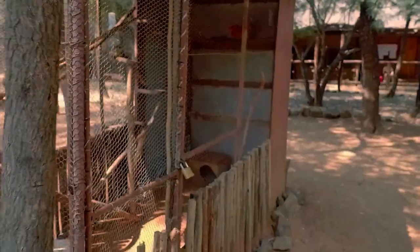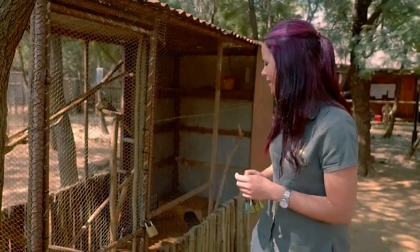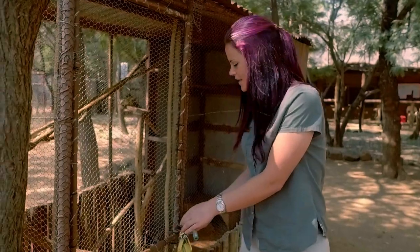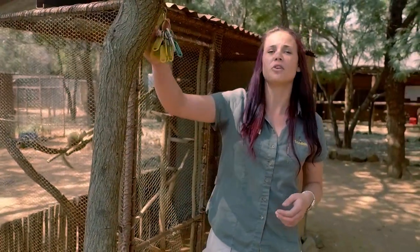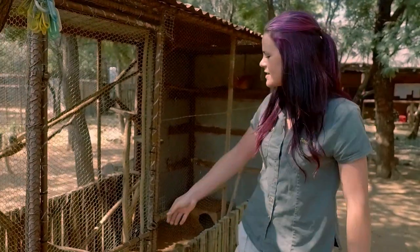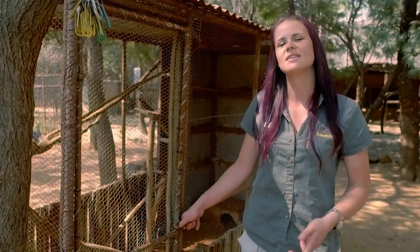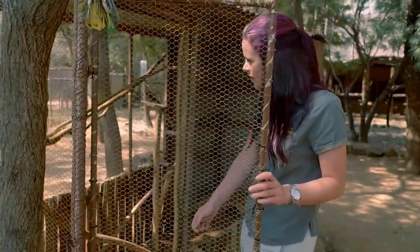Some other creatures at Sondela are more lucky. It's a big day for two tree squirrels. What we'll be doing now is called a soft release. These guys have been in this enclosure for a month from the clinic, which gets them used to the elements, the climate around them, the different types of smells, animals, and just the overall movement.